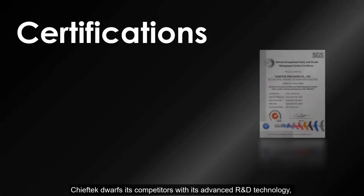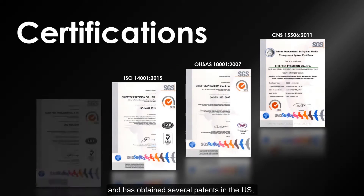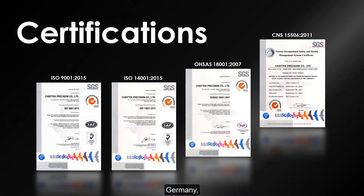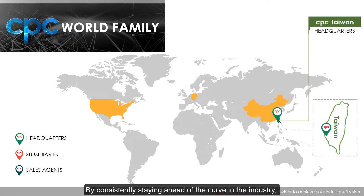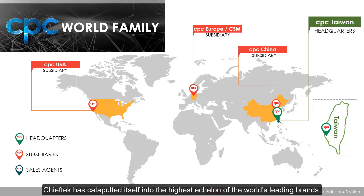Chief Tech dwarfs its competitors with its advanced R&D technology and has obtained several patents in the US, Germany, Japan, and Taiwan. By consistently staying ahead of the curve in the industry, Chief Tech has catapulted itself into the highest echelon of the world's leading brands.